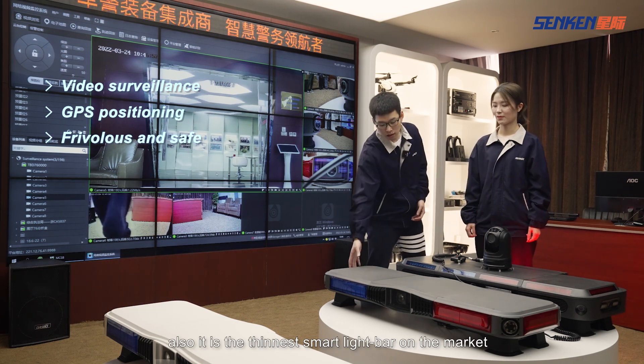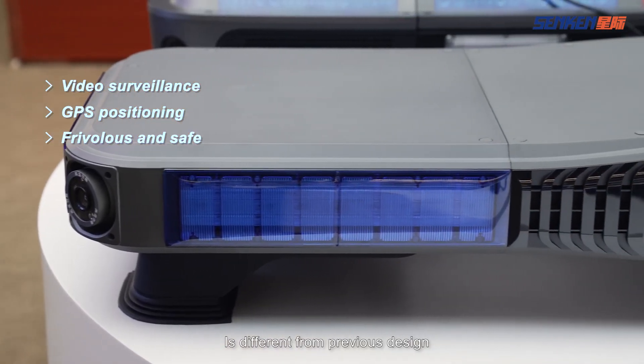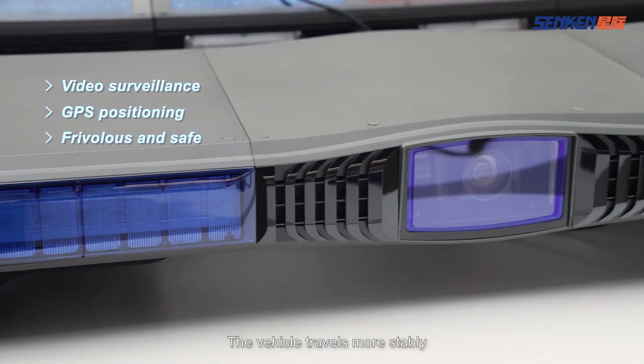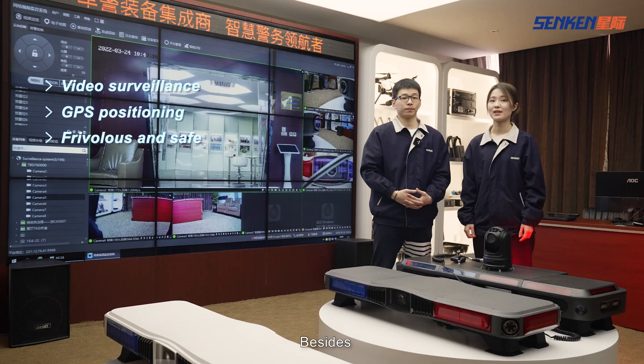Also, it is the thinnest smart light bar on the market. It is different from previous designs. The first generation has a streamlined aerodynamic body, so the vehicle travels more stably, ensuring the safety of the policeman.